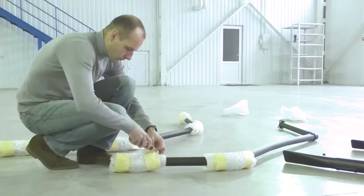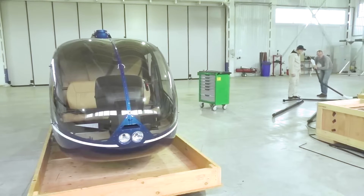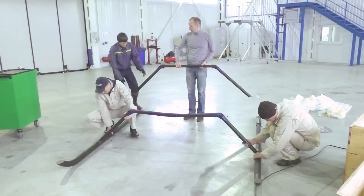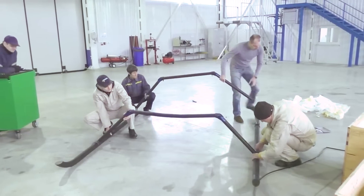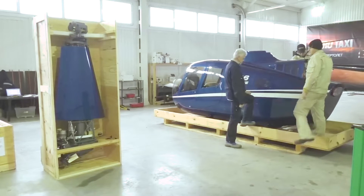The main structural components, like the fuselage and the tailbone, are carefully connected using precision-fastening techniques. The skeleton of the helicopter takes shape. With the frame in place, it's time to install the heart of the helicopter — the engine.